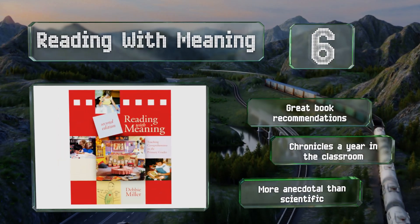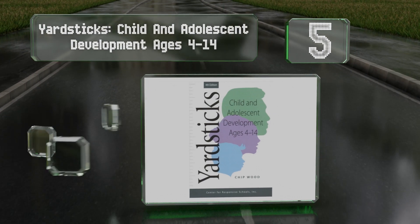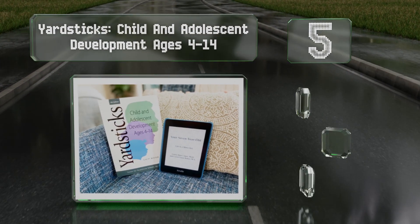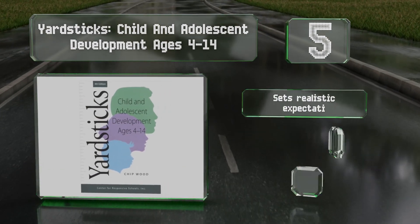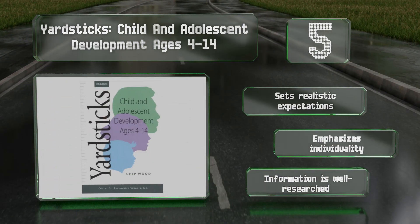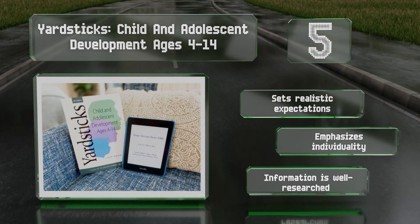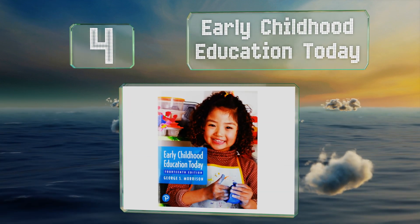Halfway up our list at number 5, 'Yardsticks: Child and Adolescent Development Ages 4 to 14' covers a wider age range than options devoted to nascent learning, which makes it useful for a large number of teachers but also limits the amount of time it can devote to each group. It sets realistic expectations, emphasizes individuality, and the information is well researched.